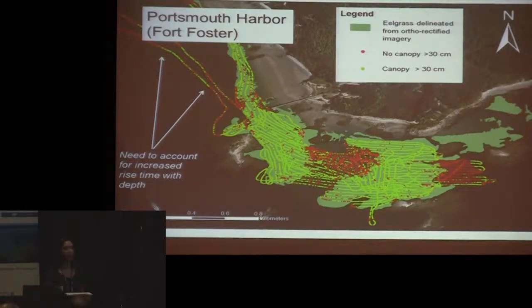In Portsmouth Harbor, the nadir canopy detections line up fairly well with the orthorectified imagery. In one bare area, we were actually able to detect short, sparse patches that the aerial imagery couldn't see — we found new eelgrass beds that they had no idea were there, verified with drop camera imagery. In the deeper depths, there are false canopy detections because the width of the bottom return naturally changes with depth. We have to normalize our bottom returns for depth or impose a maximum depth limit where we wouldn't expect to see vegetation.